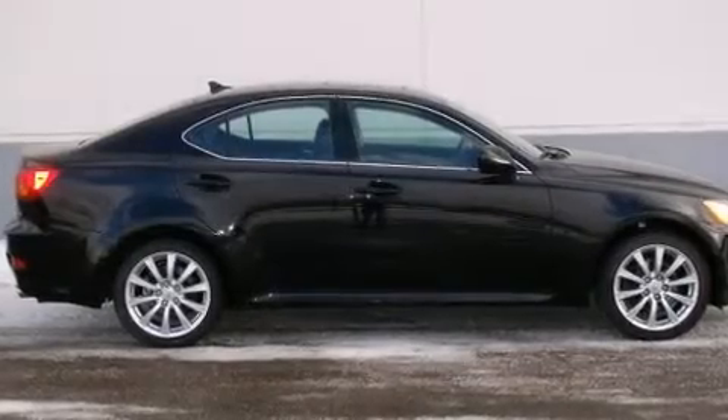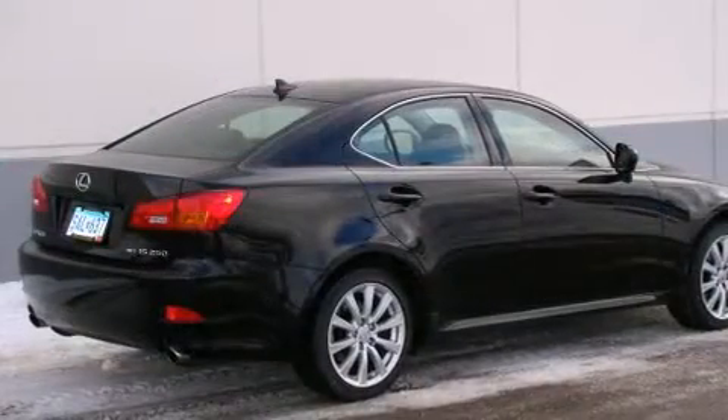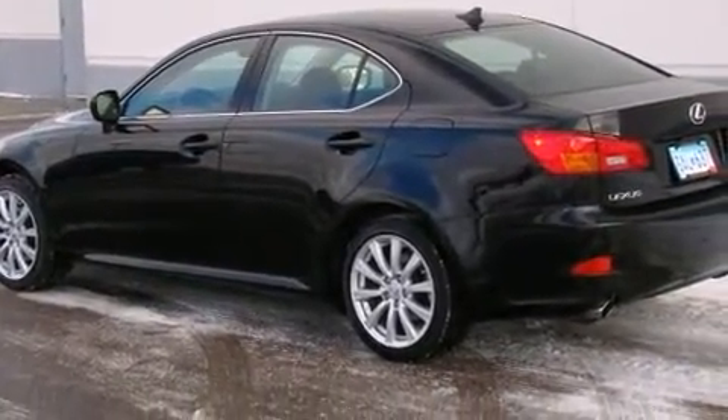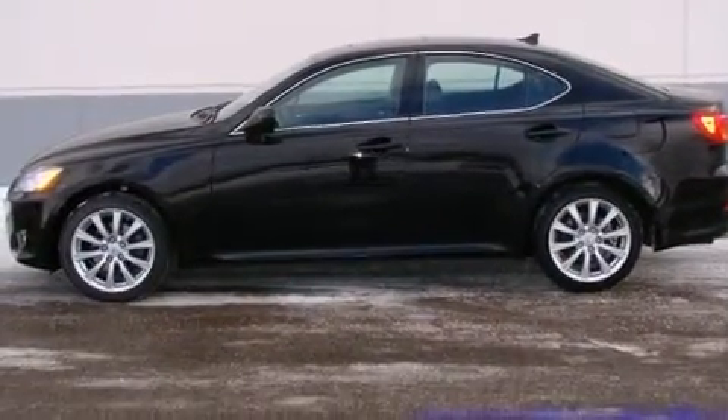You can expect a lot from the 2008 Lexus IS250. This four-door, five-passenger sedan just recently passed the 20,000-mile mark. Smooth gear shifts are achieved thanks to the refined six-cylinder engine, and all-wheel drive keeps this model firmly attached to the road surface.